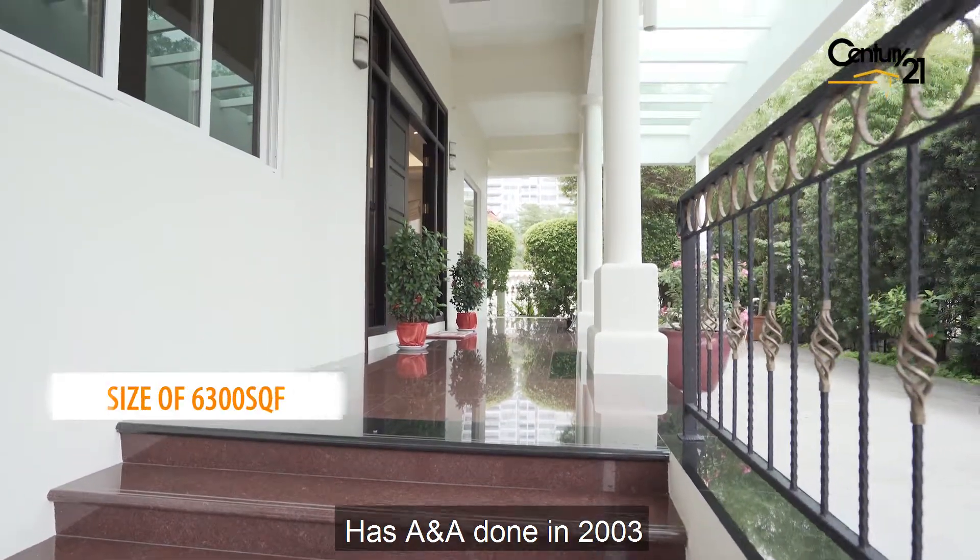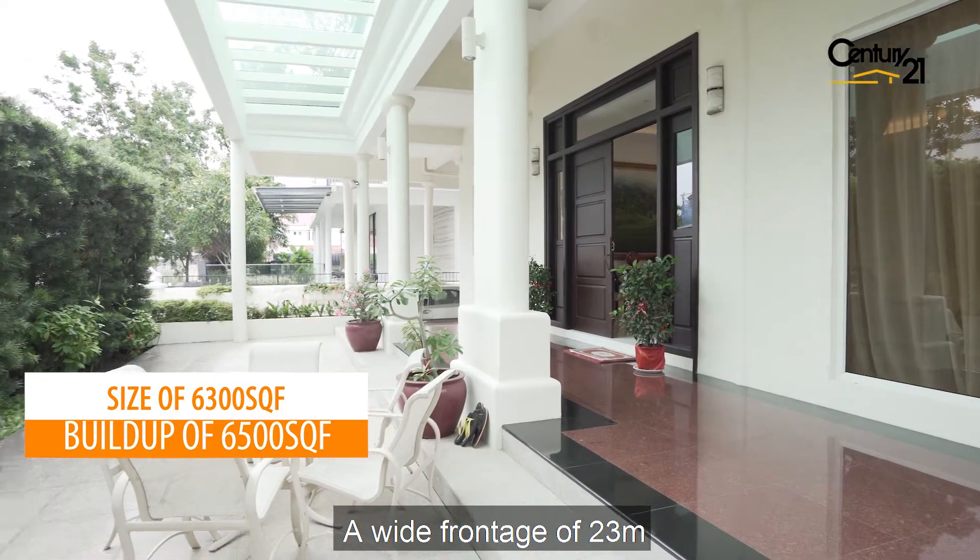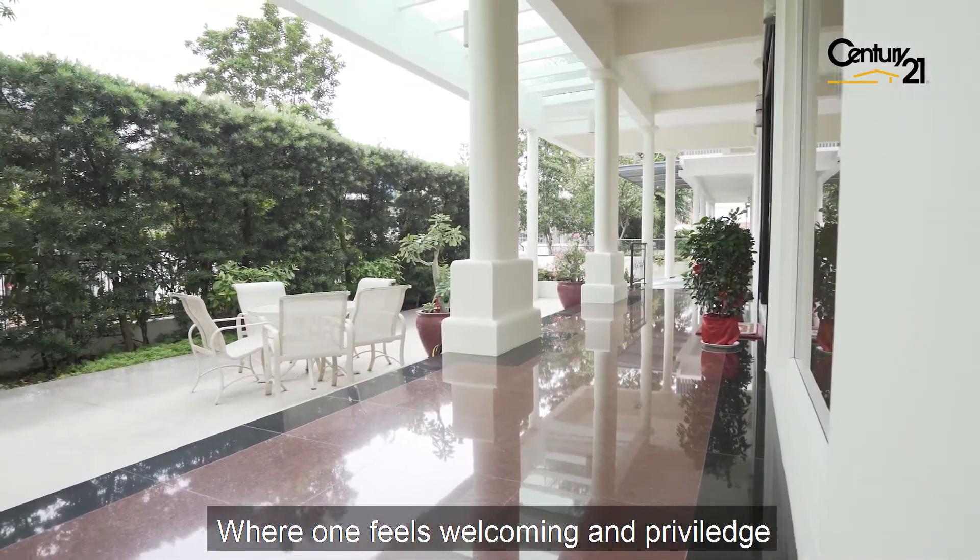This 2 and a half storey detached house has A&A done in 2003. It's an awesome land with a wide frontage of 23m where one feels welcoming and privileged.